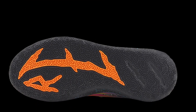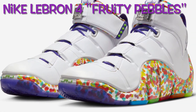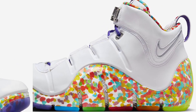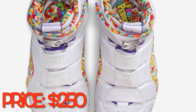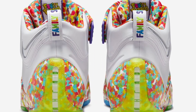The Puma MB.03 Dexter's Laboratory is priced at $125 US dollars. The Nike LeBron 4 Fruity Pebbles has heightened excitement with its roots in LeBron James's cereal preferences, offering a vibrant, nostalgic design. The shoe showcases a white Foam Posite shell with vibrant Fruity Pebbles detailing on the midsole and liner, completed by purple laces, pull tabs, and a multi-color translucent outsole.